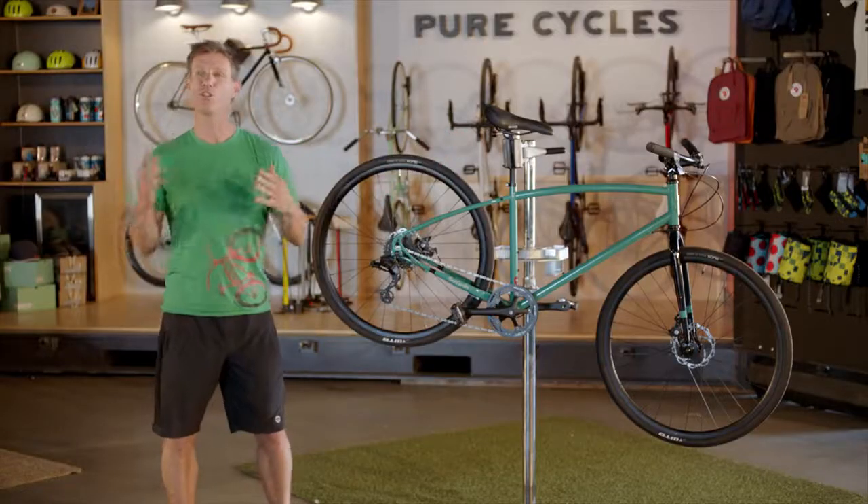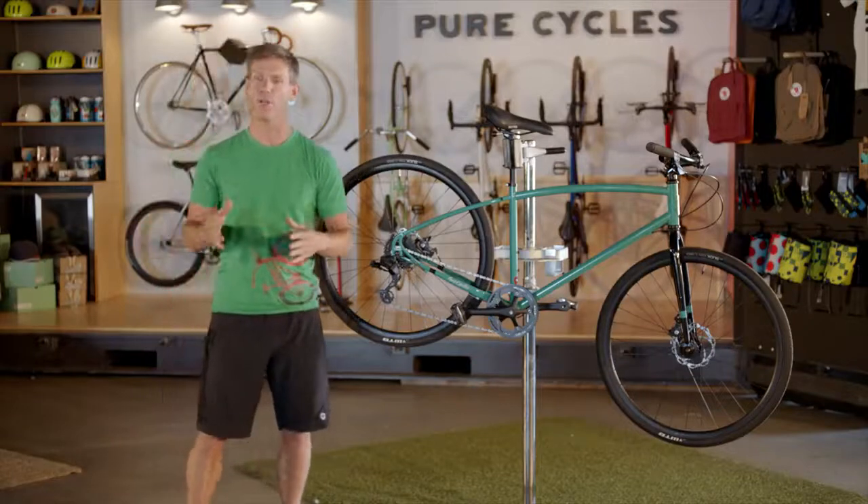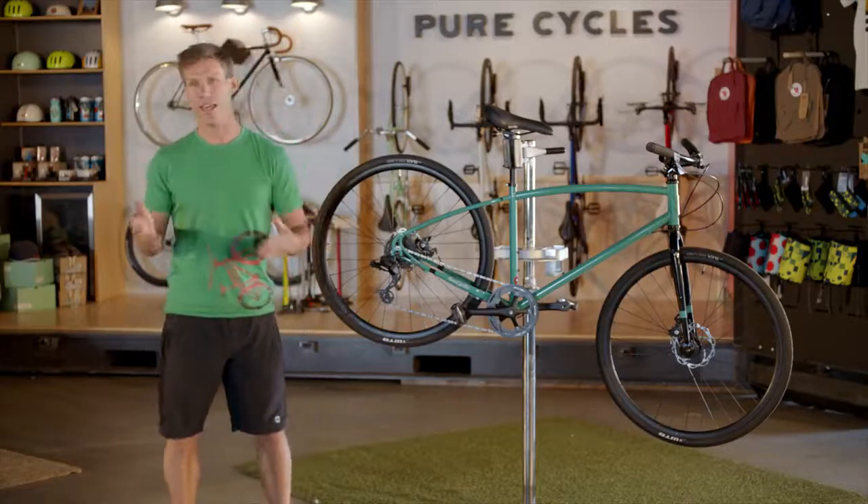Finally, your bike shouldn't be a pain in the butt. Your saddle should be comfortable. Unless you have a super long commute, or you just like going really fast, you don't need to limit yourself to a skinny road-style saddle.